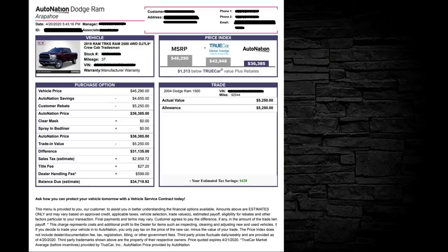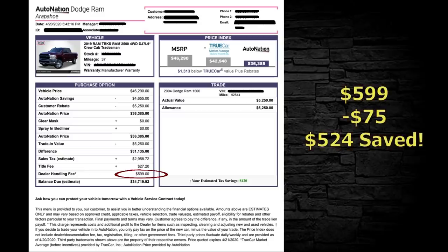Here's a 2019 Dodge Ram. Down at the bottom: dealer handling fee of $599 — no thanks, I'll give you $75 for that, $524 saved. Again, they're quoting TrueCar — don't put a lot of stock in that data. There's a presentation coming up on this channel on TrueCar, and you'll understand why I don't put a lot of stock in their numbers.